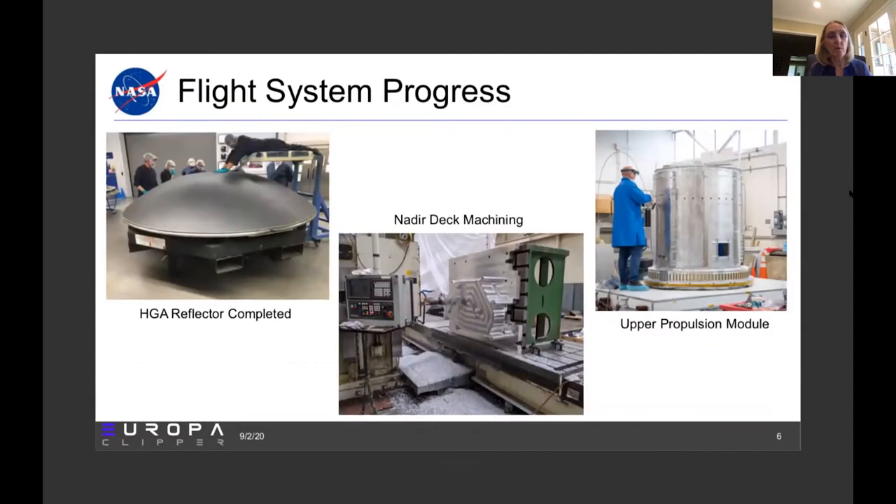Here you can see some photos of our progress. On the left you see the high gain interior reflector completing its work — that's the flight unit. In the middle, you see the nadir deck machining halfway in progress. On the right, you see an older photograph of the upper propulsion module. Since that time, we've installed the heat rejection system tubing and the propulsion subsystem hardware is actually being installed on that unit at Goddard Space Flight Center currently.